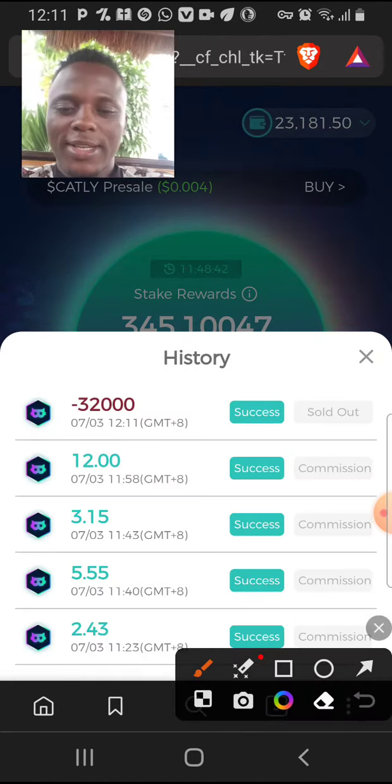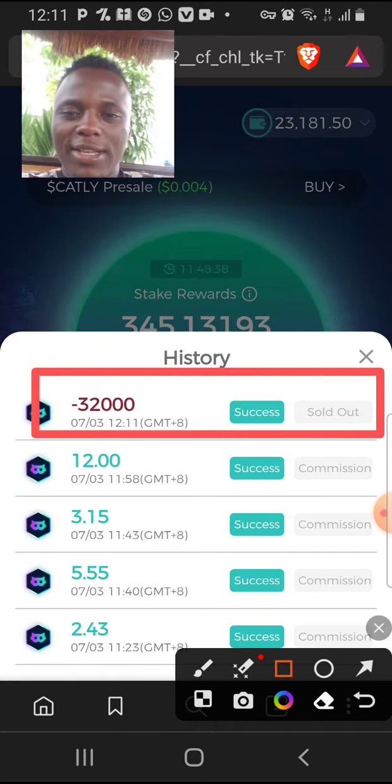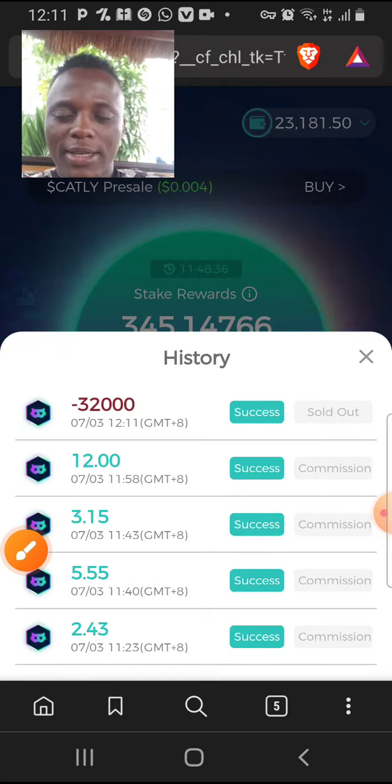As you can see, I have successfully sold. So let's confirm this from the Binance application.